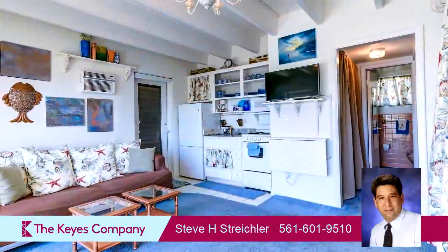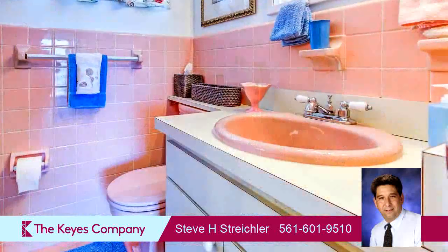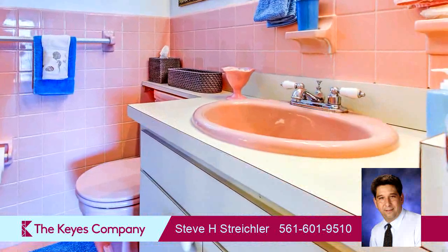Community amenities include a swimming pool. The approximate square footage is 305 square feet. This property is represented by Steve Strykler, Kai's Company Realtors.